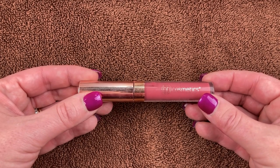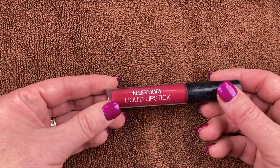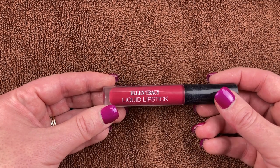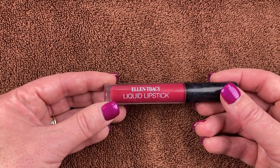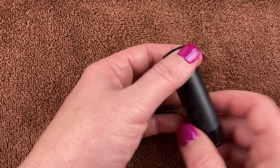This BH Cosmetics one is really old. I tried it maybe two weeks ago and it just did not perform well, so it's also going in the garbage. Another Ellen Tracy liquid lipstick — I don't really ever reach for this. I remember using it and thinking it was okay but nothing super exciting. I do like the shade but I just don't use it.